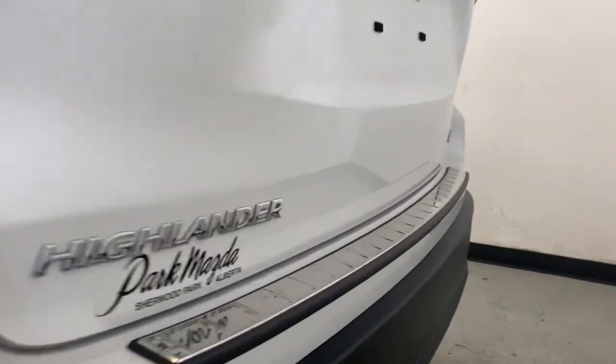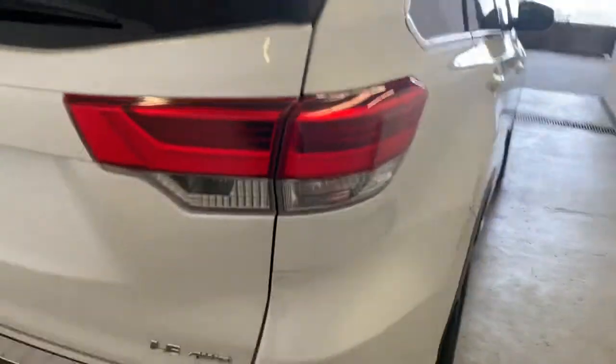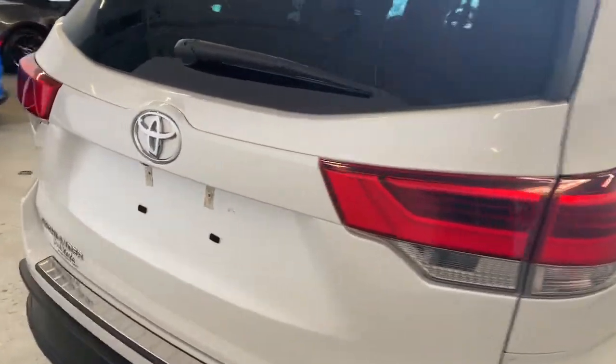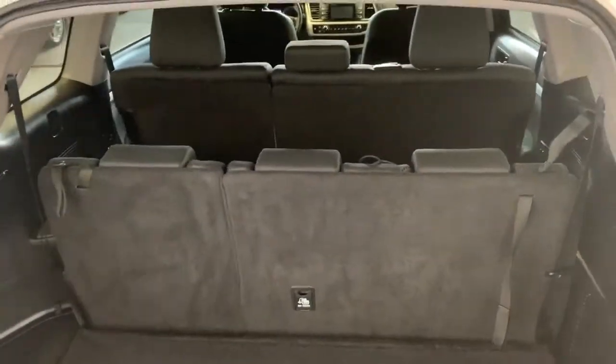Back here you can see the Highlander LE all-wheel drive badge. To access the rear storage, make sure the vehicle is unlocked and press the button underneath the Toyota emblem. That gives you access to the rear storage area. Even with all three rows of seats up you still get a decent amount of storage back here.